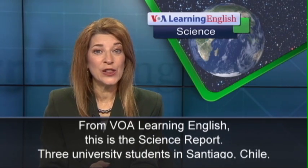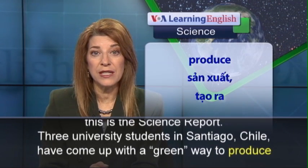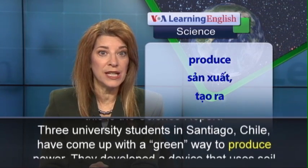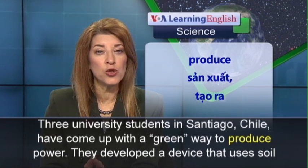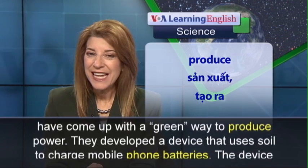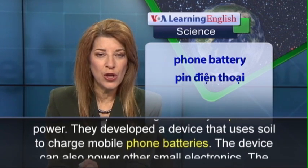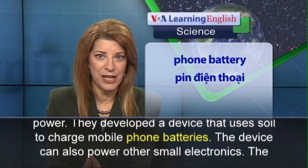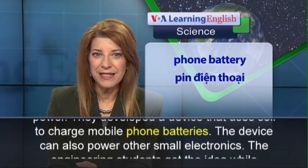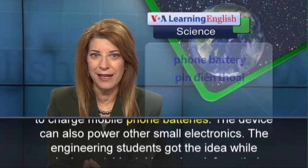From VOA Learning English, this is the Science Report. Three university students in Santiago, Chile have come up with a green way to produce power. They developed a device that uses soil to charge mobile phone batteries. The device can also power other small electronics.